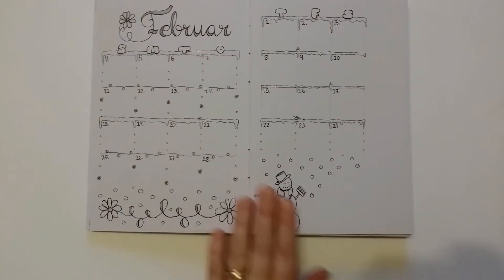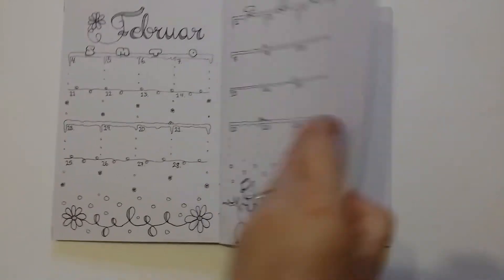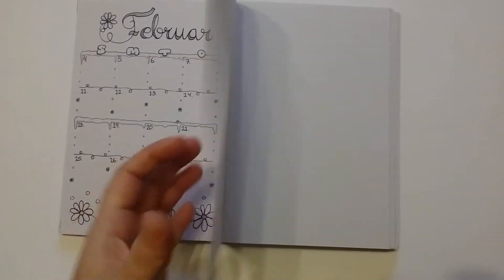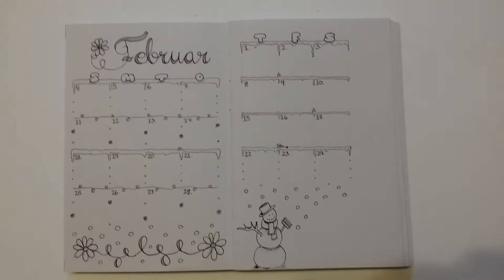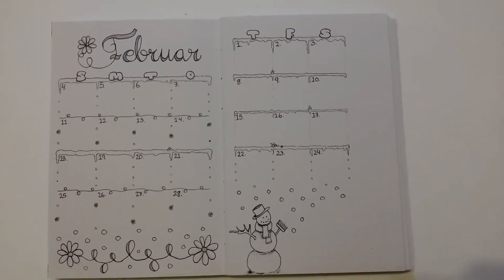Then I have made my February month, but that is what I have made so far. The rest of the pages are blank, so I will fill them in as I go, because I like to move things around so it fits better.